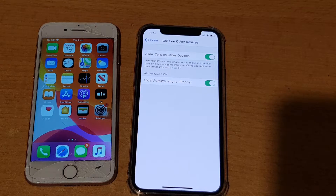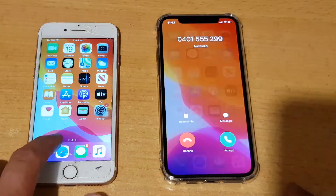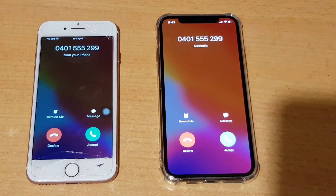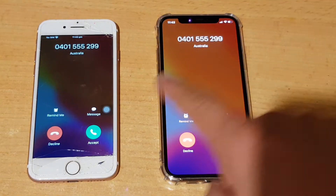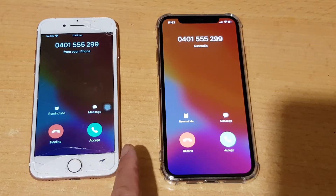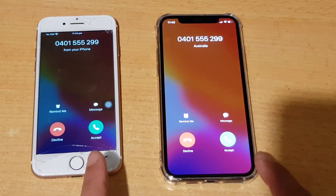So let's take a look first, and then I'll show you where you can activate this feature. You can see here on the phone I've got an incoming call — I'm placing the call on my phone. And then on this iPhone here, you can see multiple devices are dialing.